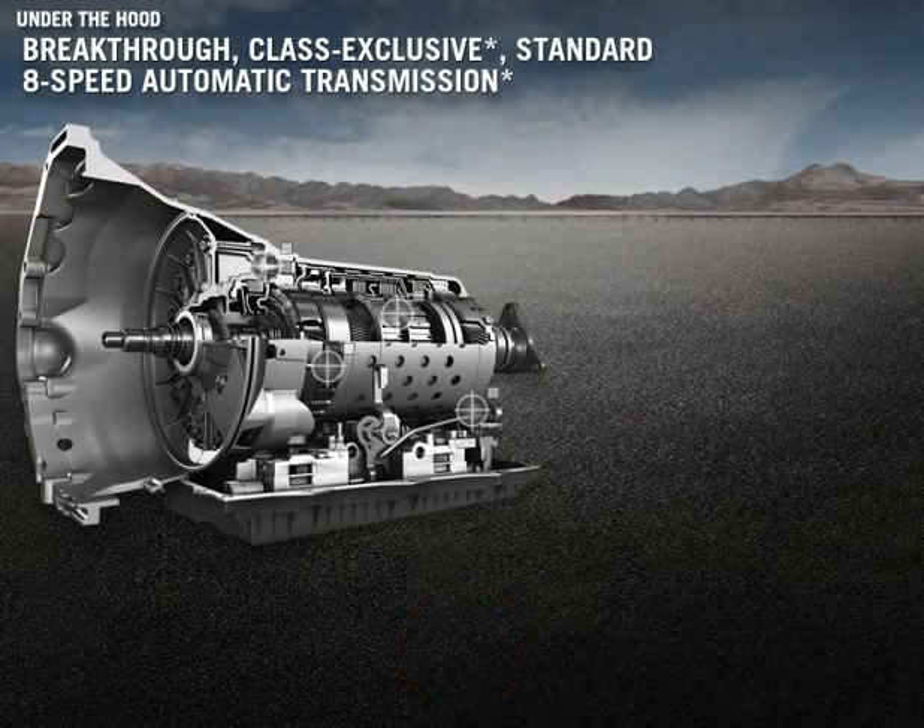No one in our segment can compete with the class-exclusive ZF 8-speed automatic transmission. No one! More commonly found in luxury vehicles like Mercedes-Benz and BMW, this exceptional transmission not only delivers improved performance and fuel efficiency, but conveys incredible quality.